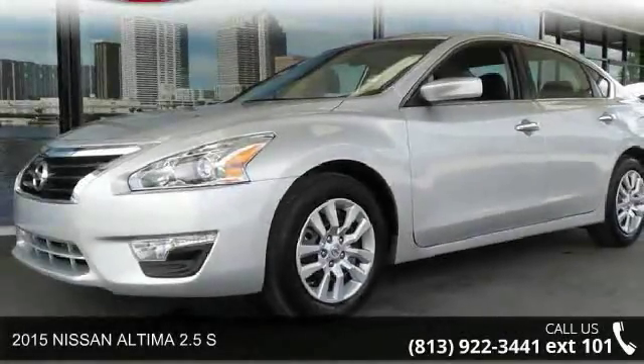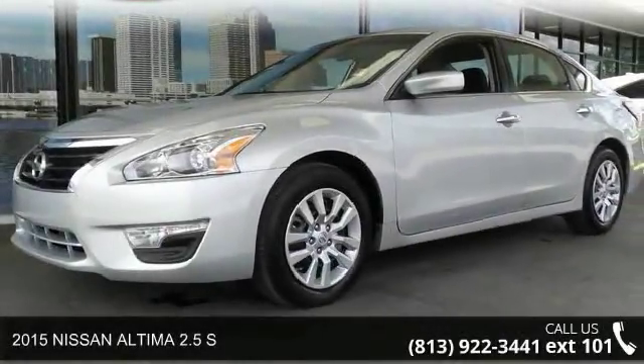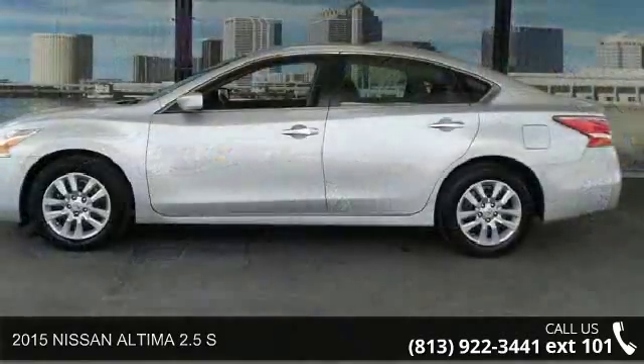Check out this 2015 Nissan Altima. If you are looking for a first-rate auto, this one could be yours today.